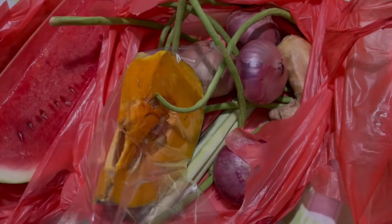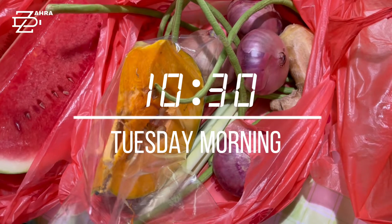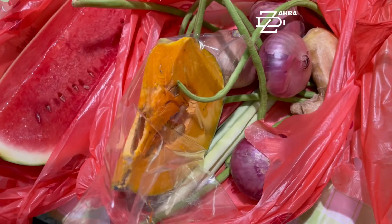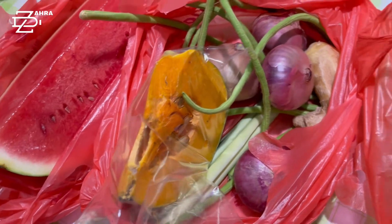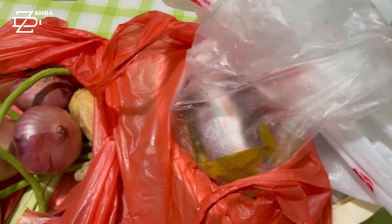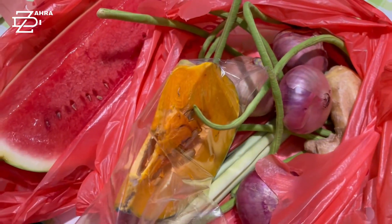Hello everyone! Good morning! It's 10:30 in the morning here in Singapore. I just came back from the public wet market here in Singapore. So I'm going to show you what are the foods — the seafoods, veggies, and fruits that I bought, and how much does it cost?